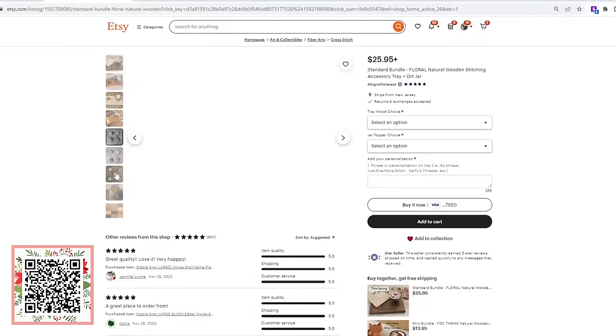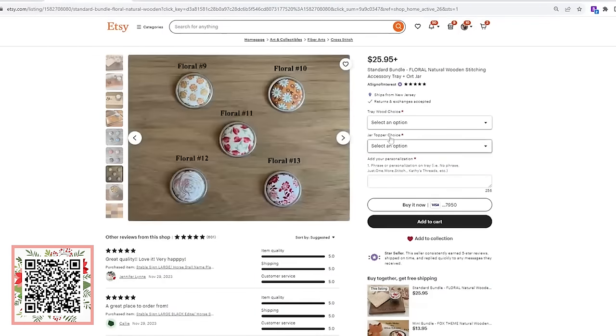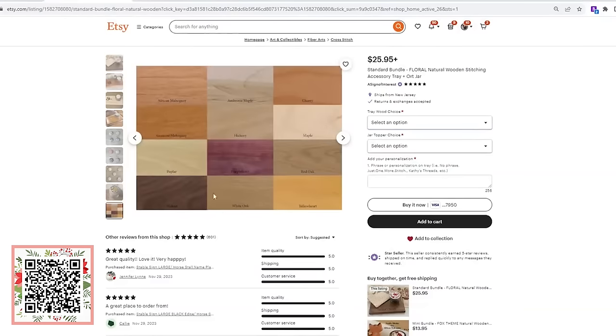Here in the holiday season, she does note at the top of her Etsy shop that all orders placed by December 10th are going to ship out in time for Christmas delivery. If you drill into just her standard bundle — the tray and the ort jar, no needle minder — you can see great pictures showing the different woods and jar topper choices. If you want something completely custom, like a frog themed thing, she's happy to do it but it will take a little more time. On the computer screen you can see the twelve different woods she has to choose from: cherry, African mahogany, ambrosia maple, walnut, and more.